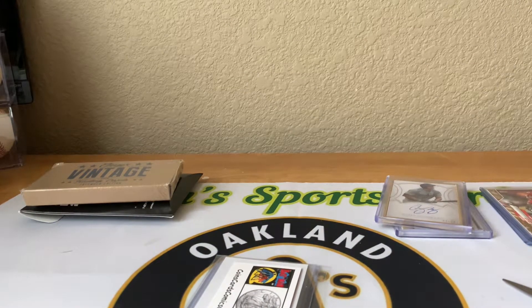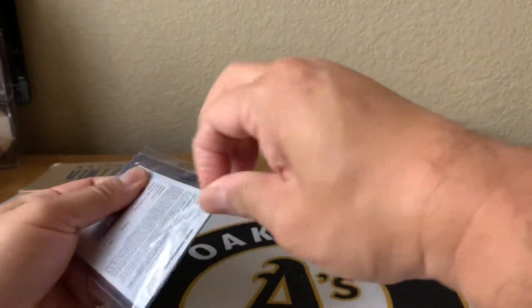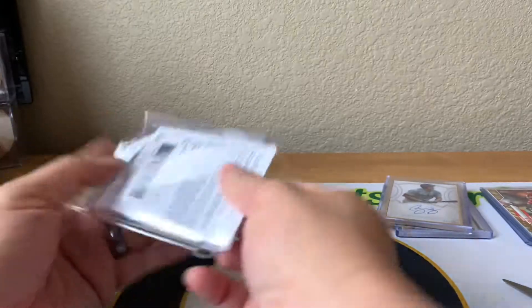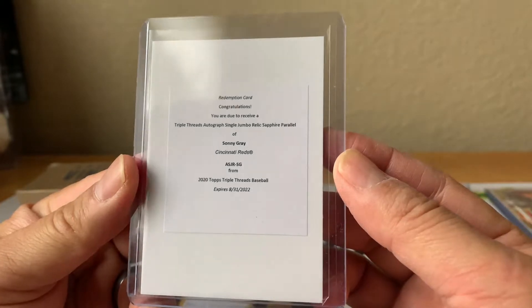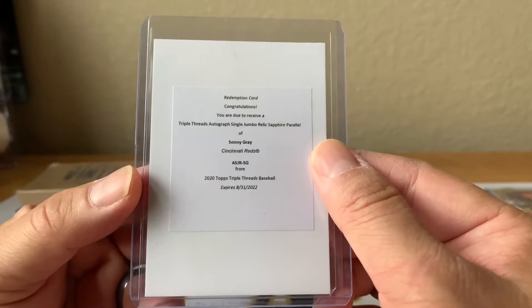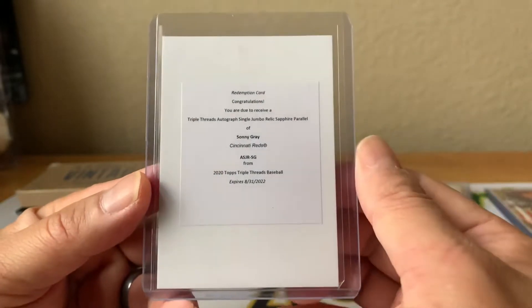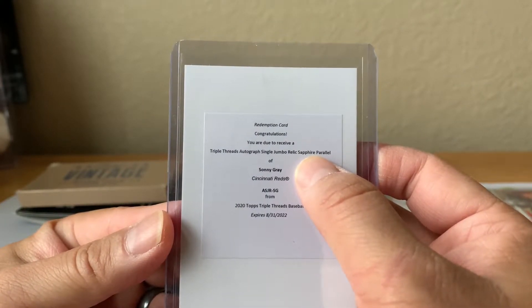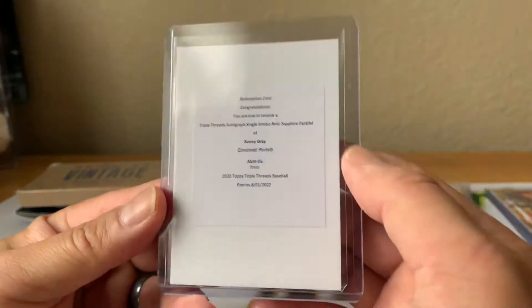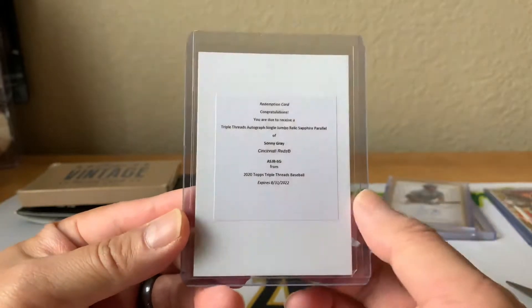Got this off eBay for a really good price — it's an unscratched redemption: 2020 Triple Threads jumbo relic sapphire parallel, Sonny Gray. I think this must be the All-Star one but I'm not sure, I have to look up the code. Sapphires are numbered to three, so single jumbo relic — not sure what this is going to look like, but I got it for a pretty good price. Hopefully these are already made and I can redeem it today and it'll ship soon.